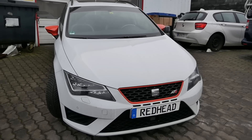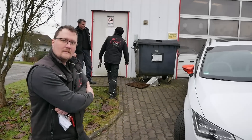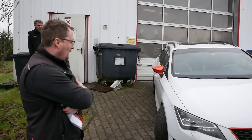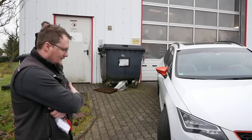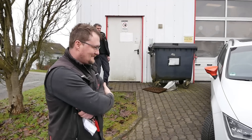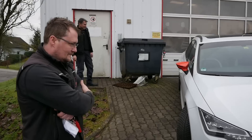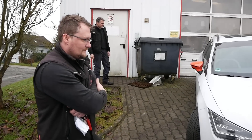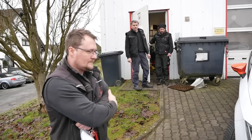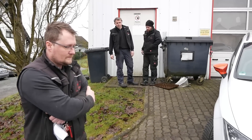Eine defekte Einspritzdüse oder eine Abmagerung des Zylinders könnte mit reingespielt haben. Martin hat seinen Arbeitsplan. Wir machen zunächst den normalen Motorcheck und versuchen die Steuerketten-Geschichte abzuprüfen. Wenn der Motor wirklich 2020 gemacht worden ist und alle 10.000 Kilometer Ölwechsel bekommt, dürfte an der Steuerkette eigentlich nichts sein.